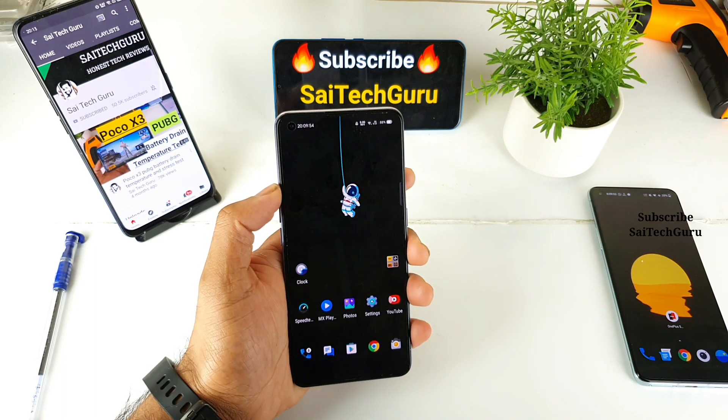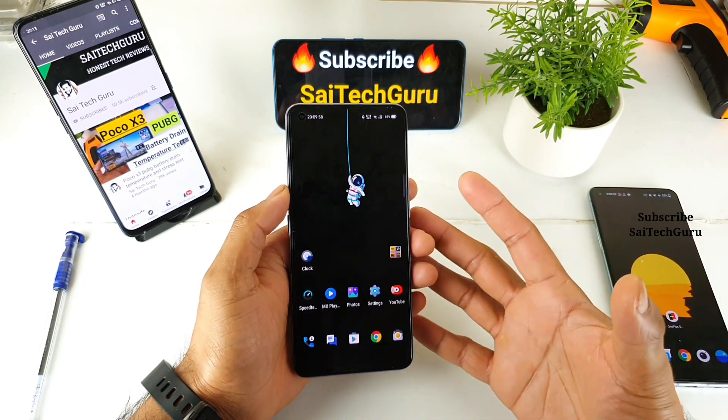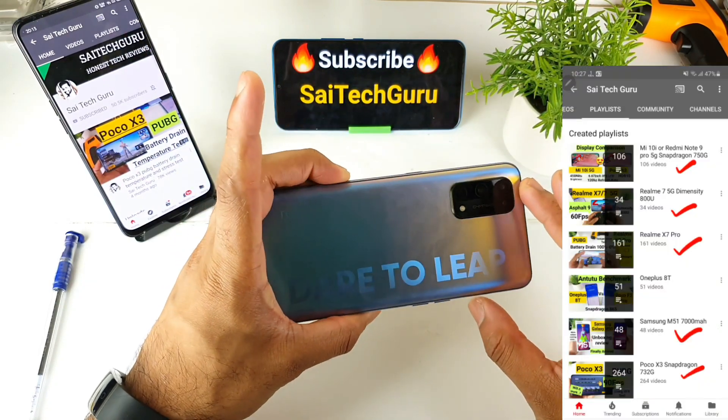Hi friends, I am Sai Chesanya. Welcome back to my channel Sai Tech Guru. In this video, I'll be doing the PUBG Smooth and Extreme Graphic Settings Playback Test in the Realme X7 Pro device.